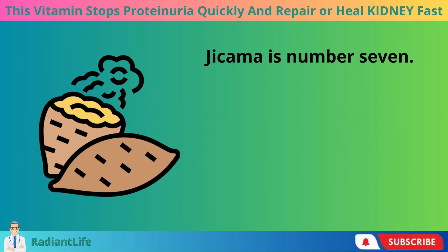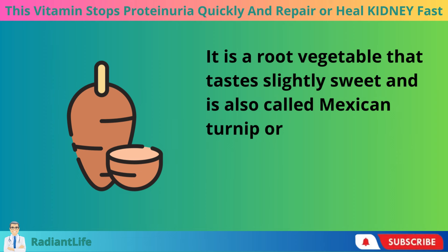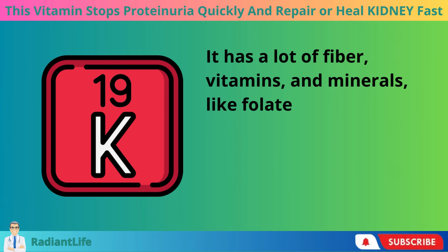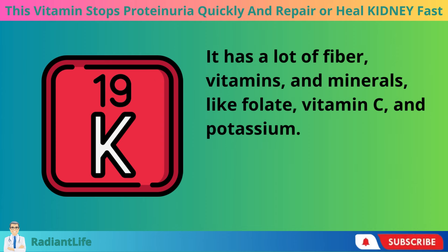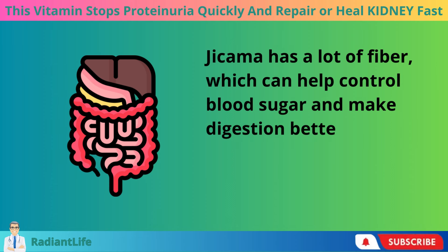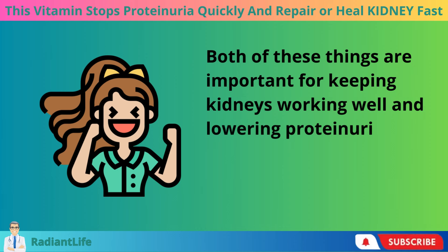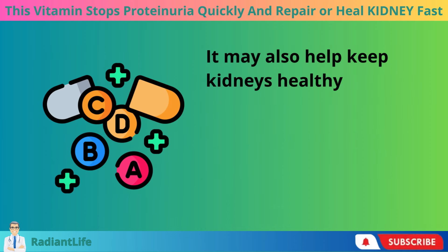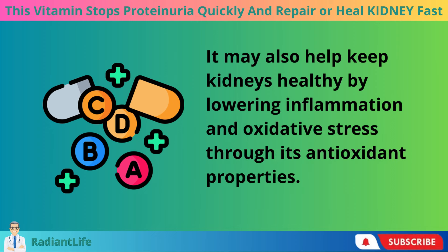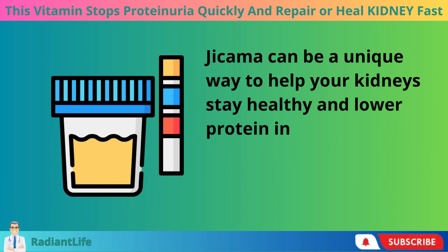Jicama is number seven. It is a root vegetable that tastes slightly sweet and is also called Mexican turnip or yam bean. It has a lot of fiber, vitamins, and minerals, like folate, vitamin C, and potassium. Jicama's high fiber content can help control blood sugar and improve digestion, both of which are important for keeping kidneys working well and lowering proteinuria. Its antioxidant properties may also help keep kidneys healthy by lowering inflammation and oxidative stress.